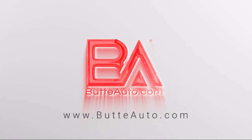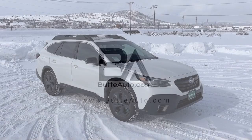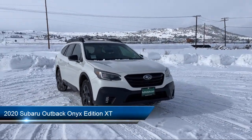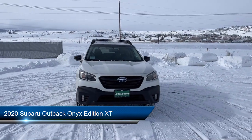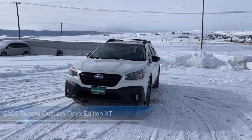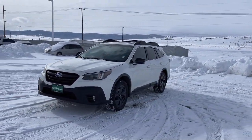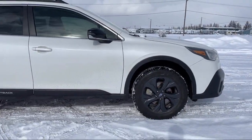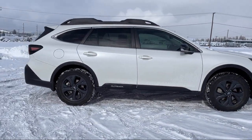Welcome to Butte Auto, and here's a more in-depth view of one of our vehicles from our huge selection. It comes equipped with Blind Spot Detection, Starlink Selective Service Internet Available, LED Front Fog Lights, Hill Start Assist, Climate Control, Lumbar Support, and has less than 60,000 miles on the odometer.